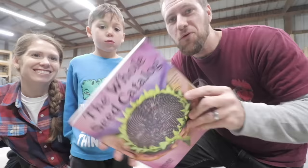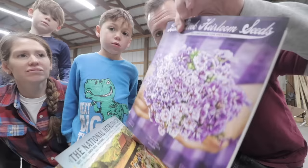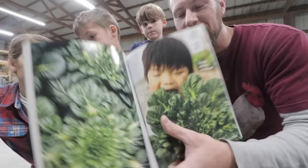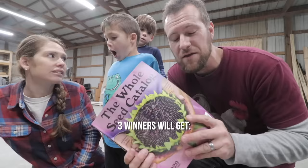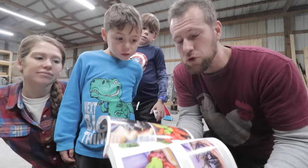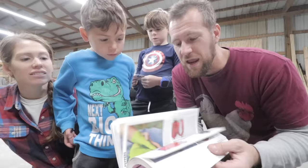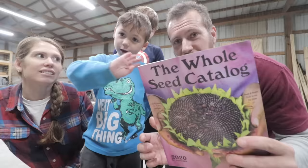They sent us the big whole seed catalog — this thing is amazing, has a million colorful pictures in there. They do have a free version of the catalog you can order on Baker Creek's website, I'll put a link in the description. This one is about ten bucks and it's just amazing — we love picking our seeds out from it. We're going to do a little giveaway in honor of Christmas and the new year and upcoming gardens. They've offered to give $25 in credit towards seeds and the whole seed catalog to three of our viewers. All you've got to do is leave a comment about something you want to grow this next year. If we pick you, we'll grow it too, so you can be specific on the variety. We'll pick three winners in our next video.